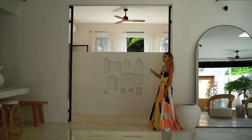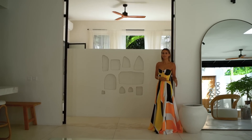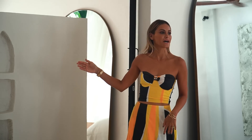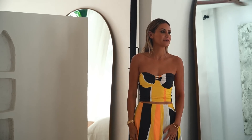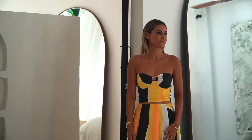I built this wall off the main bedroom to provide some privacy between the lounge and dining room. I had these recesses cut out, which I love to put little tea candles in at night — light them up and it looks really dreamy and beautiful.